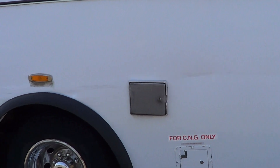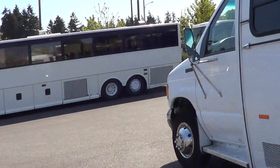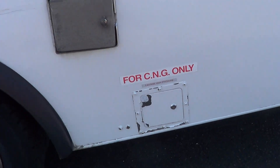There's a sticker on the side that says C&G, but this bus does run on gas. We just have to get that sticker removed.